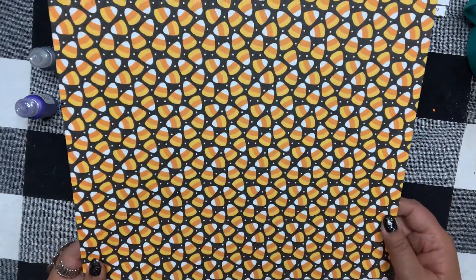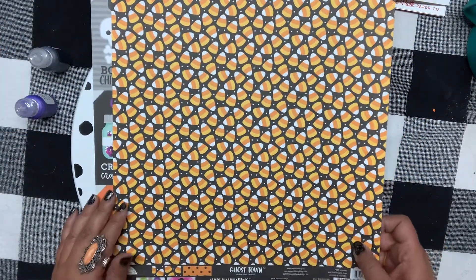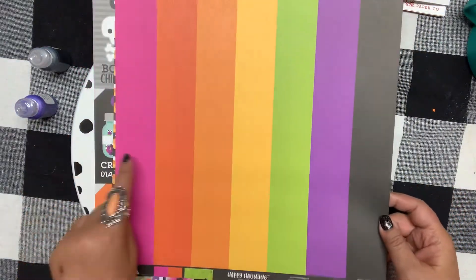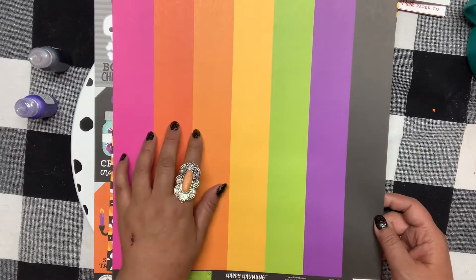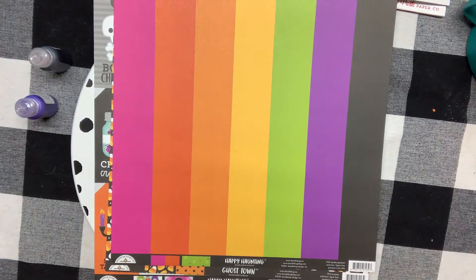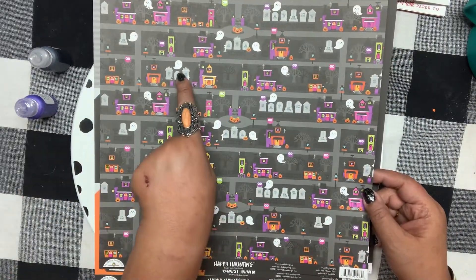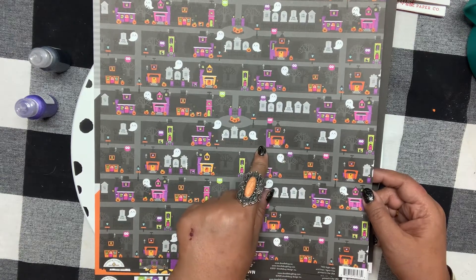Now this one I think is from last year — it's called Ghost Town, and this is the candy corn paper from Doodlebug, not the new line. But I love this paper — look at the colors — everything in the Happy Haunting pack is just perfect, so bright and cute. And then this one is like a little graveyard with cute ghosts.